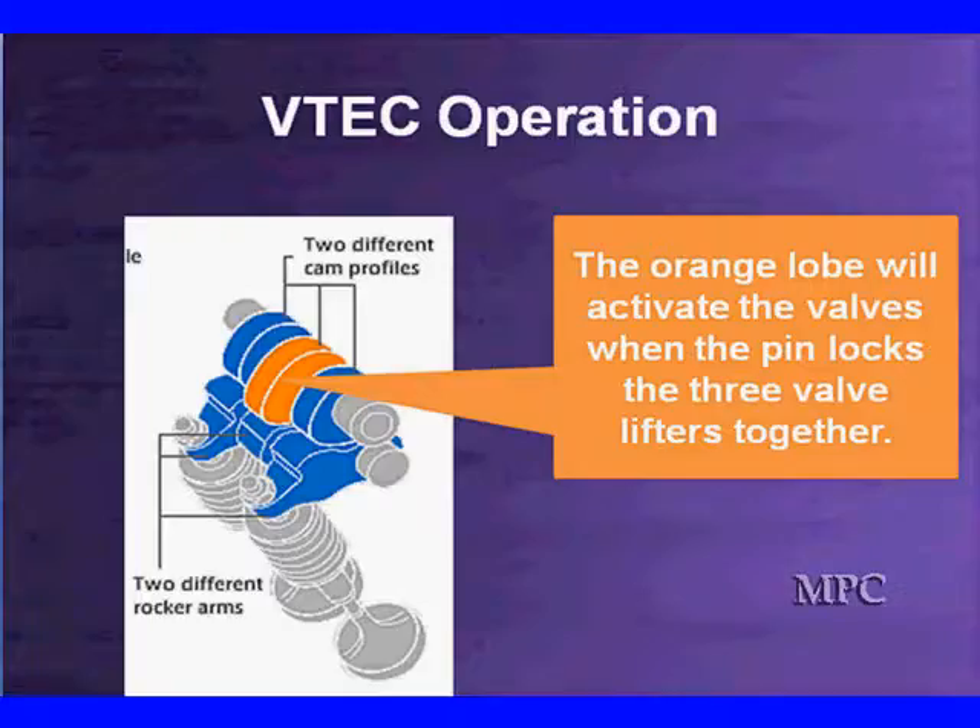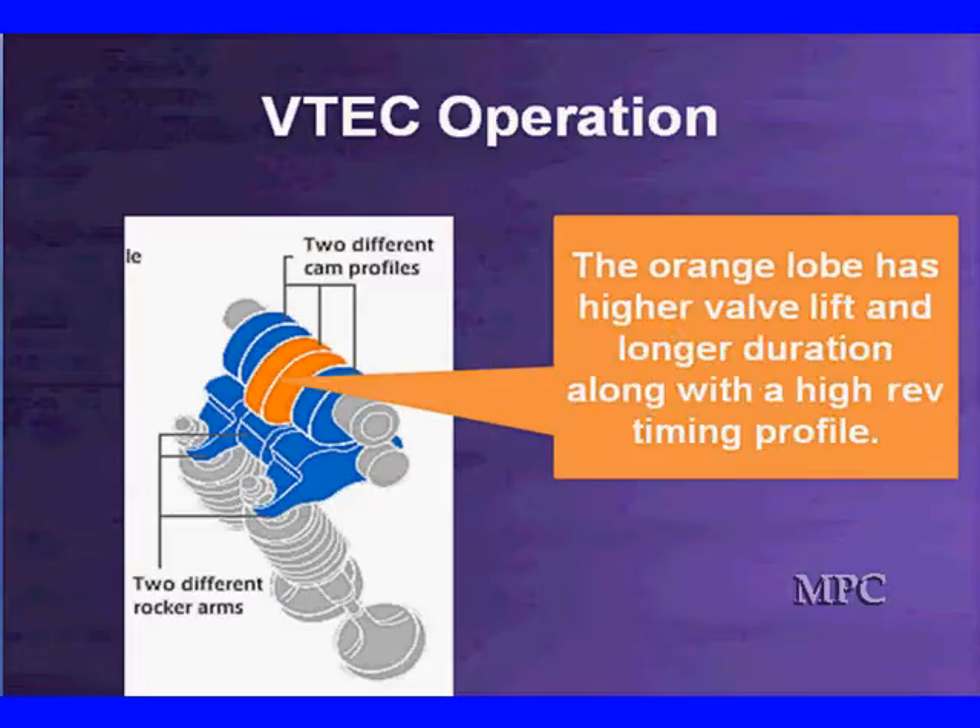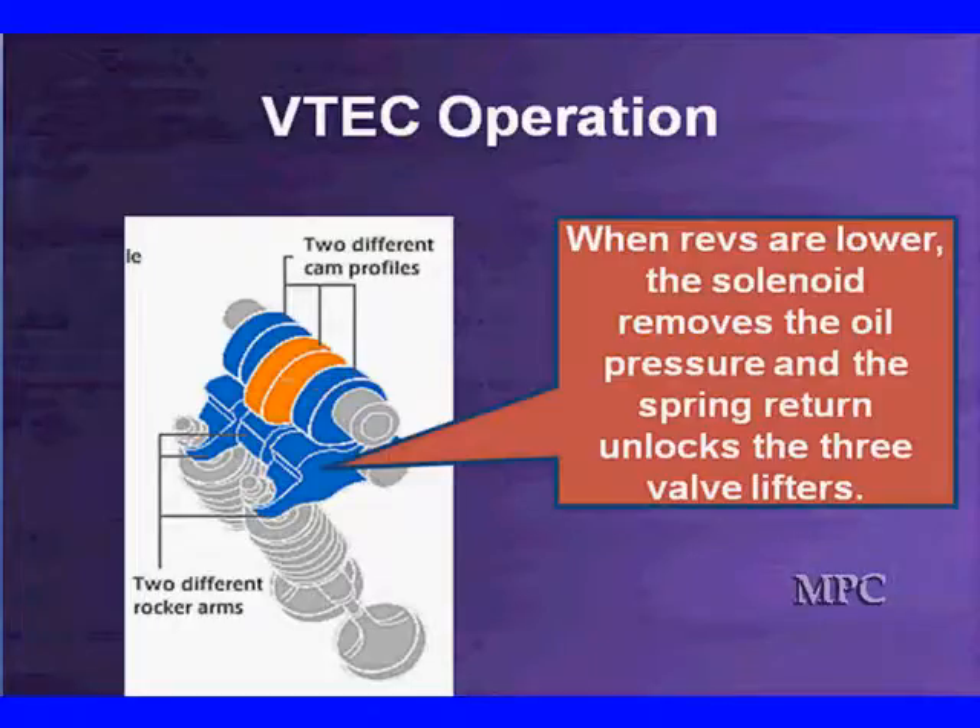We still have the blue ones running, but they're already opened by the orange. We're running them off the center lobe instead of the two outside lobes. We have dual intake valves here. It's going to open both of them together and give us that big increase in horsepower. The orange lobe has a much higher lift and a longer duration, which is great for the high end. It's a perfect high-end timing profile cam, optimized for high-end operation of about 1,800 RPM.